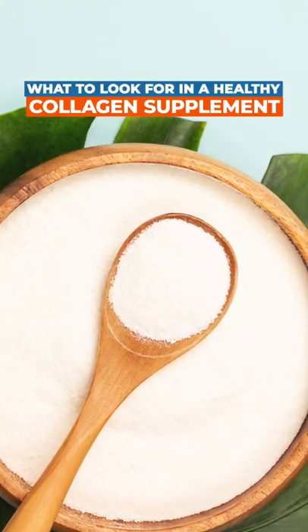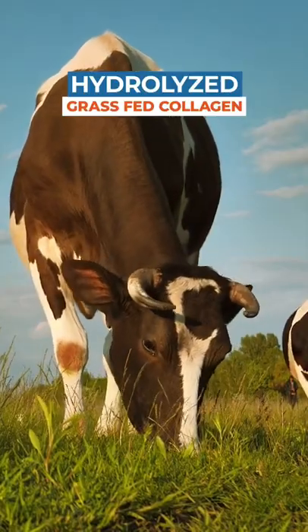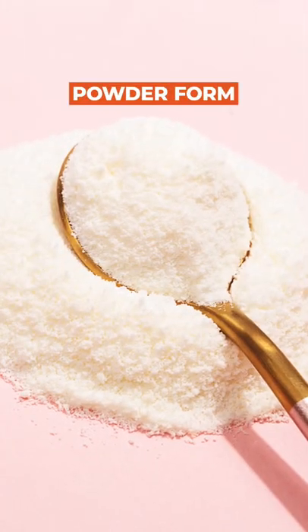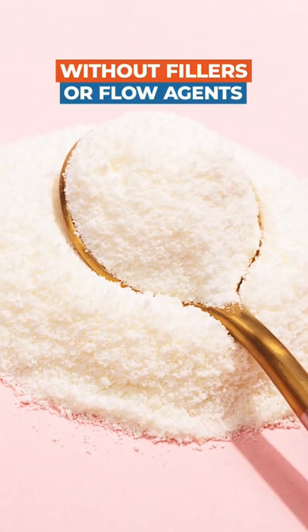This is what I want you to look for in a healthy collagen supplement. My preferred type is a hydrolyzed grass-fed collagen. Knowing the source and the health of the cows and where they were grazing makes a big difference in the quality of that collagen supplement. I also prefer a powder form without any fillers or flow agents.